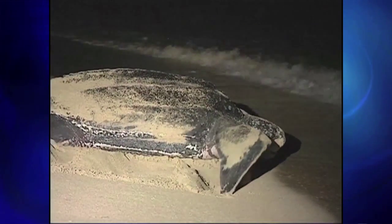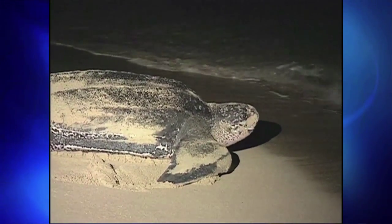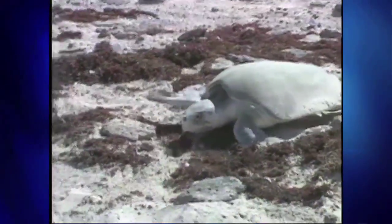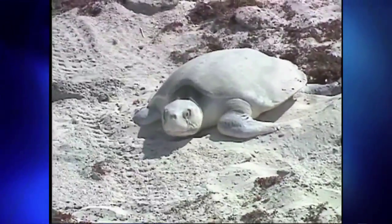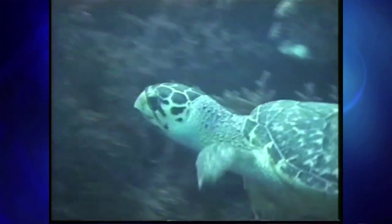We have a leatherback, a very large turtle. It's listed as endangered. Fairly rare to see, but when you see them, you really see it — they're big. And we have the Kemp's Ridley, also a sea turtle listed as endangered. And we also have finally the hawksbill, another sea turtle that's listed as endangered.